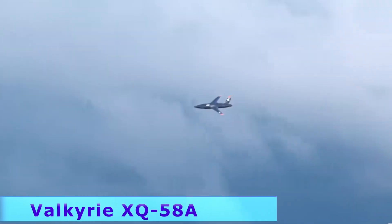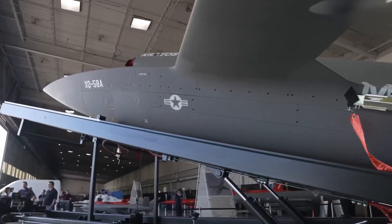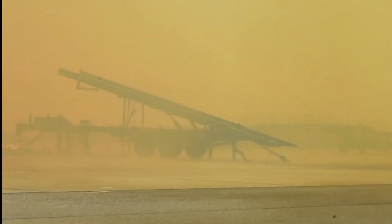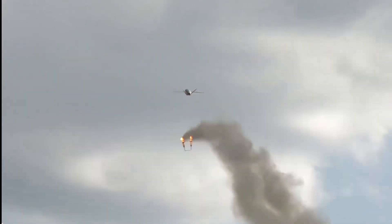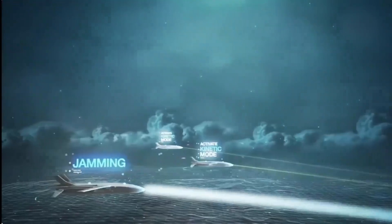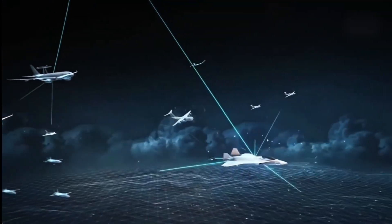The Valkyrie XQ-58A, developed by AFRL Technologies, is the first unmanned aerial drone capable of flying at speeds of 652 miles per hour. Launched from a rocket launcher, it can land with parachutes and air cushions, climb to 45,000 feet, and reach 3,500 miles. The drone can release the Altia 600 drone from its cargo compartment to combat enemy UAVs, jam radio signals, and create kinetic effects. It can also be used as an aerial communications node.